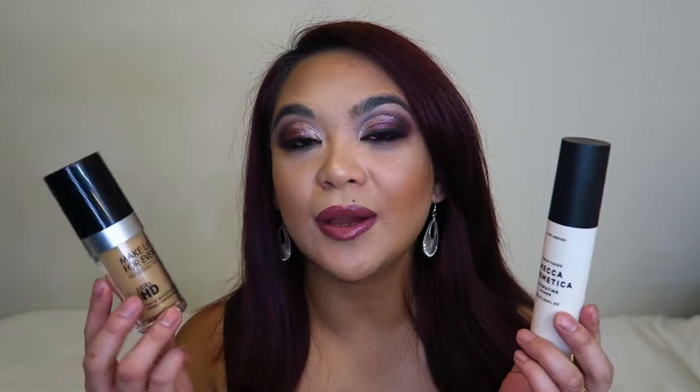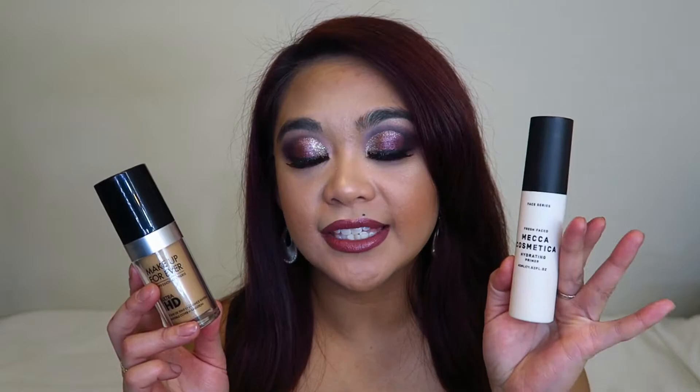As I go through these products, I'll do another Project Pan update in a couple of months, so keep your eye out for that. I also wanted to include a primer — I'm stuck in a rut with primers too. This is the Mecca Cosmetica Hydrating Primer, which I know works for me since I have dry skin, especially around my mouth and nose. I'm a little unsure how it'll pair with the Makeup Forever Ultra HD Foundation since that's more luminous and I'll probably need extra setting powder.